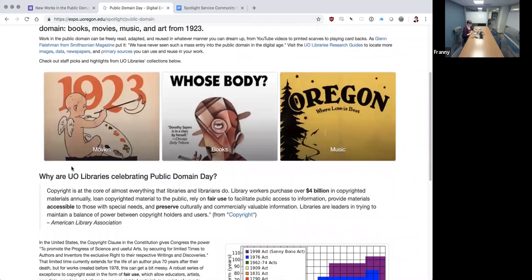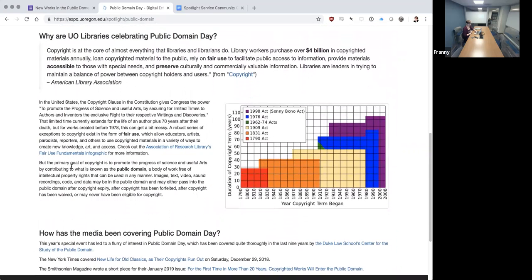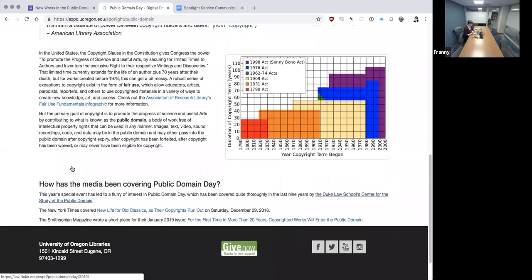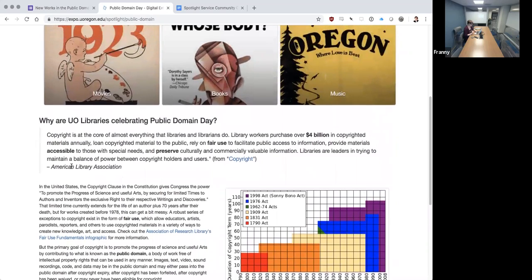Scrolling down to look at the page — this is primarily completed with non-UO collections using Wikipedia and public domain materials. You can see our UO branding header and footer here. This section talks a little bit about copyright, and here we're also doing some coverage of this year's Public Domain Day — talking about Duke Law School, the New York Times, and the Smithsonian Magazine, which had some widely shared public domain coverage.